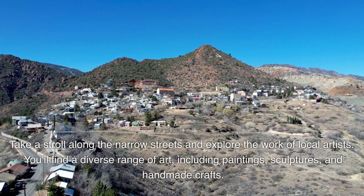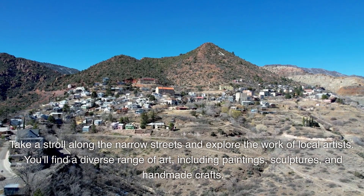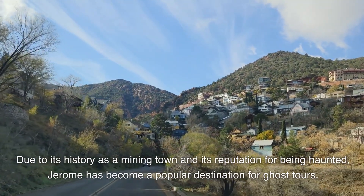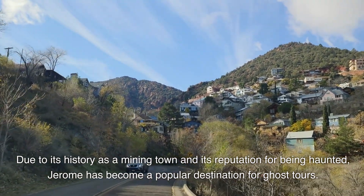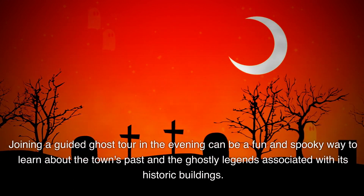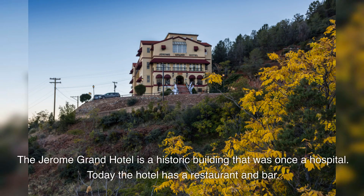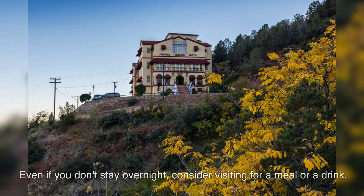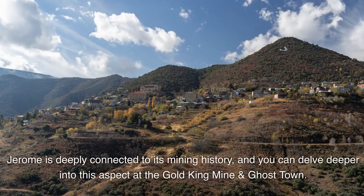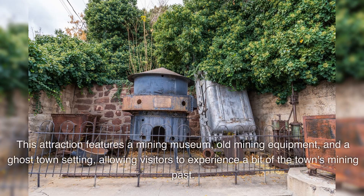Jerome. Take a stroll along the narrow streets and explore the work of local artists, including paintings, sculptures, and handmade crafts. Due to its history as a mining town and its reputation for being haunted, Jerome has become a popular destination for ghost tours in the evening. The Jerome Grand Hotel, once a hospital, today features a restaurant and bar. Jerome is also deeply connected to its mining history at the Gold King Mine and Ghost Town, featuring a mining museum, old equipment, and a ghost town setting.